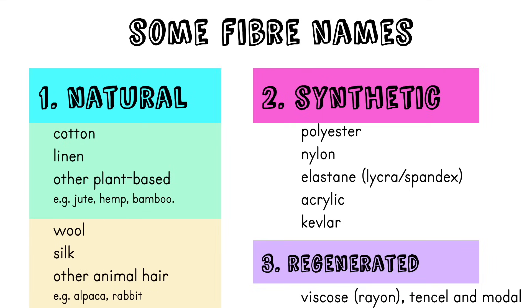In the third category — regenerated — the one you would probably need to know is viscose, also known as rayon in the USA. Viscose is made from wood chips that are dissolved, and you'll find it in tops and dresses. They hang really nicely but they also pill really easily, meaning they get those annoying little bubbles on them.